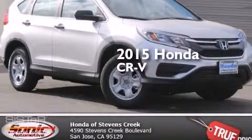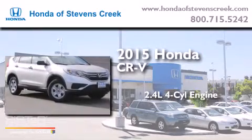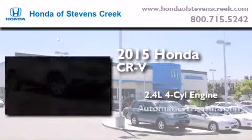This is a brand new 2015 Honda CR-V. It features a 2.4-liter four-cylinder engine and an automatic transmission.